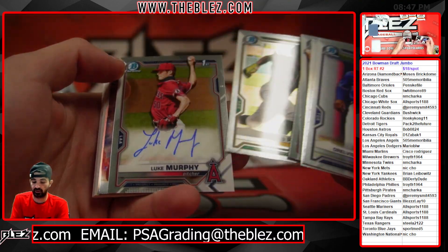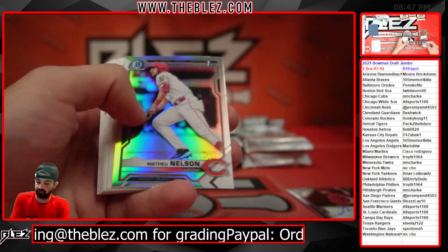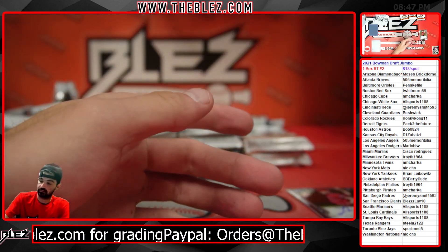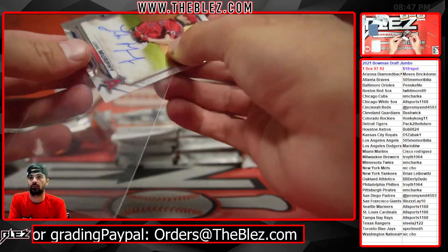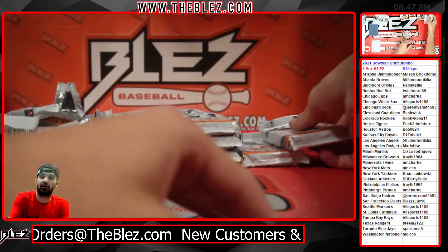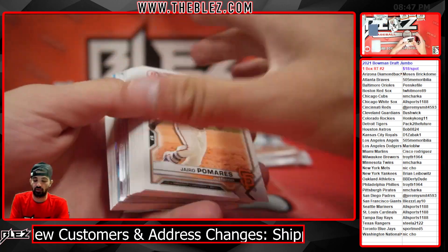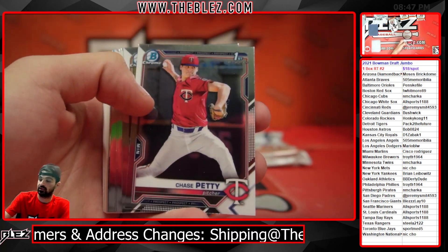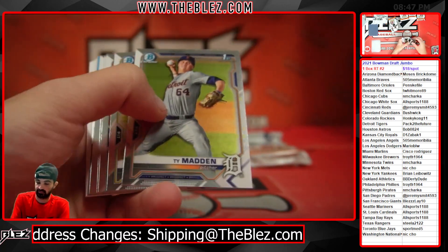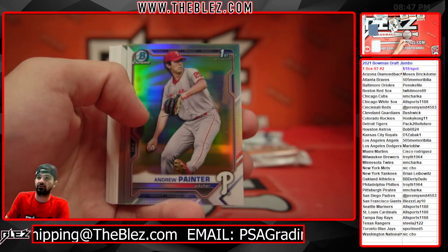First auto, Luke Murphy, base auto for the Angels. Looking for the Benny Montgomery Borat inscription, Benny Borat. They also have Hunter Goodman — definitely worse teams out there. Andrew Painter Refractor.